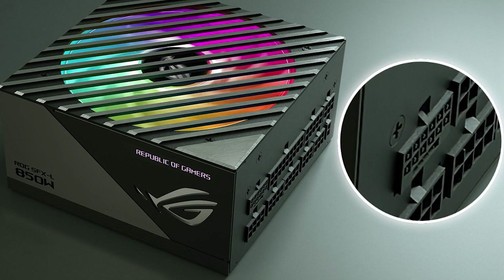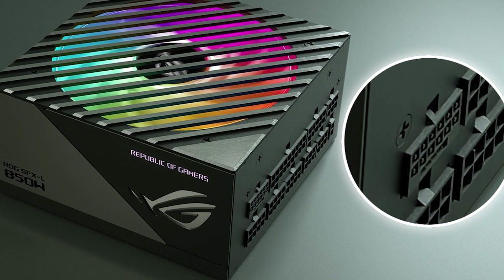How's it going everybody, welcome to We Do Tech and to another tech news video. We've got a bunch of stuff to go over, starting off with the ASUS ROG Thor 1000 watt Platinum 2 power supply.